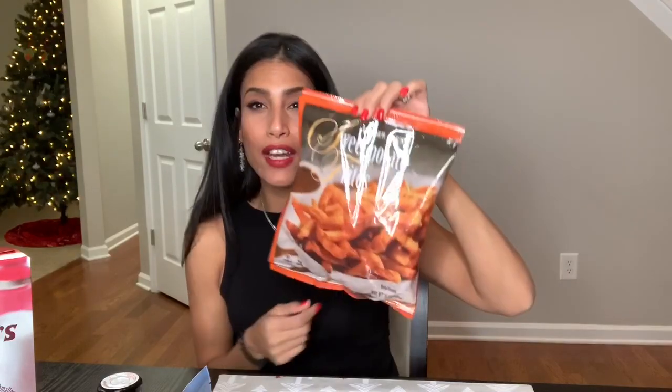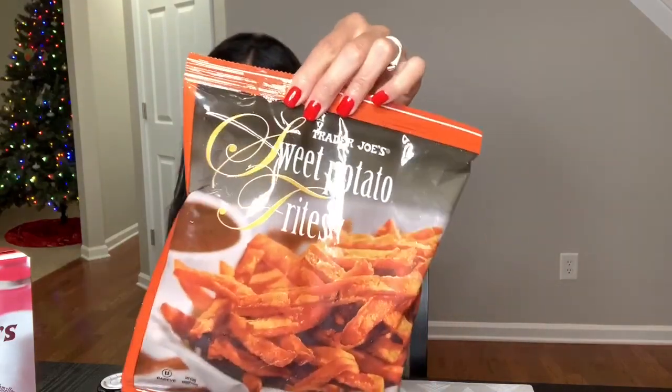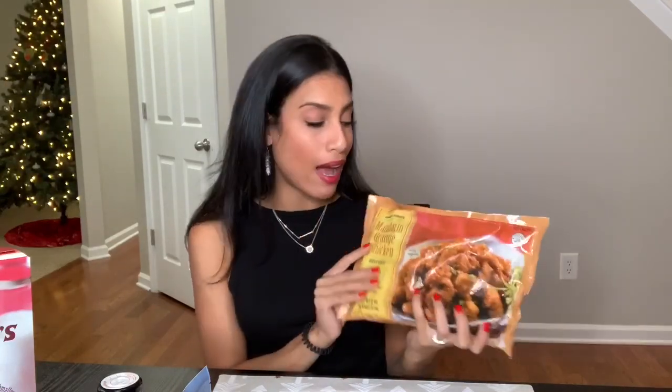I also picked up some sweet potato fries that I can throw in the oven or air fryer for a quick side. I also picked up the mandarin orange chicken again — I showed you guys this in my previous haul, it was my first time trying it, and I loved it — so I grabbed this for a quick dinner.